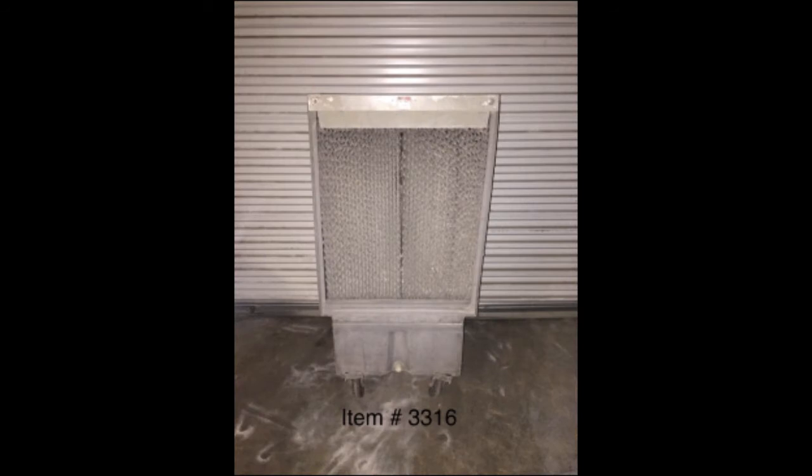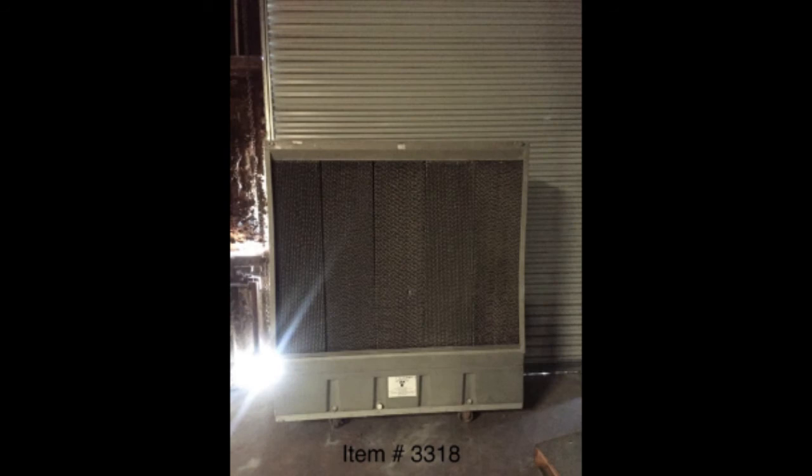Is it too hot or too cool? Change the temperature with any of the 39 fans, coolers, or heaters that'll sell.